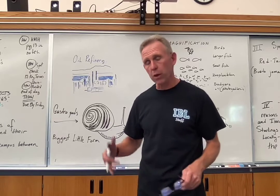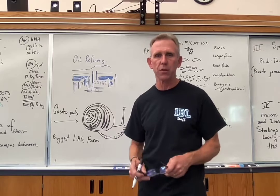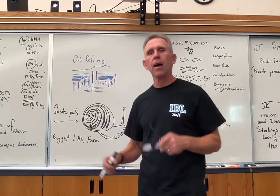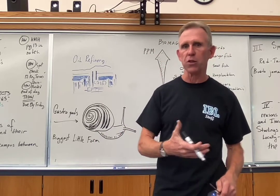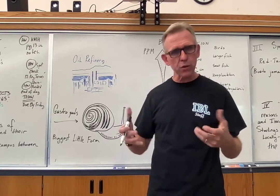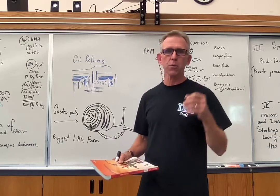Hey classes, welcome back. We covered a lot of ground today and so I'm going to try and fly through it in my usual roughly 10 minutes of a recap of our notes. So let's jump right in. As you know if you've been checking out CNN 10 in your social studies classes, there was a big oil spill off the coast of California today and that was kind of our jumping off point because we were talking about oil in terms of two things.